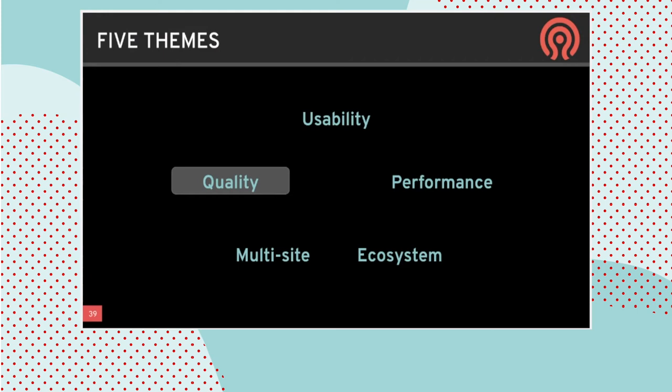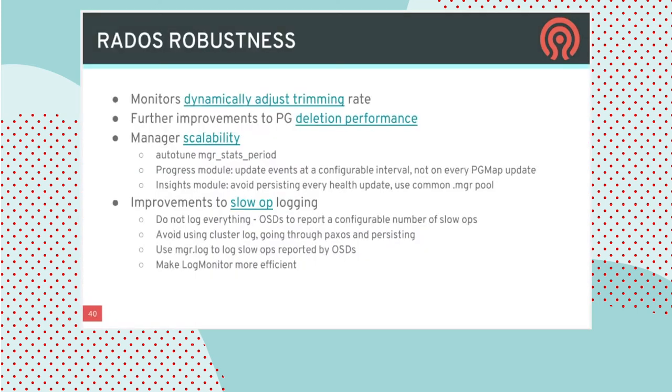Moving on to quality and robustness. Starting with RADOS: these are issues that some customers have hit in very large clusters or with very extreme workloads that have been identified and fixed over time, with structural improvements made under the covers. Things like dynamically adjusting the rate at which things are trimmed out of the monitors, improving the deletion of placement groups and the performance there when data is migrating across the cluster.